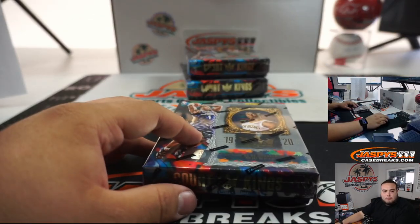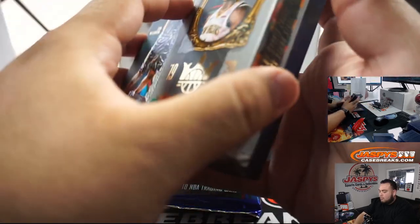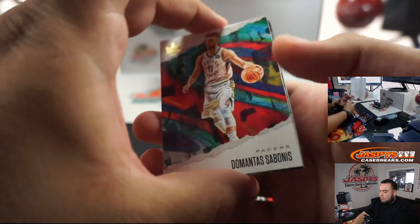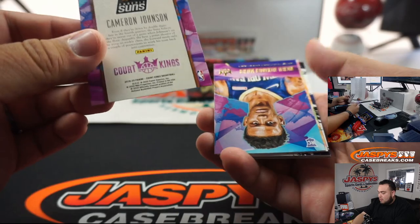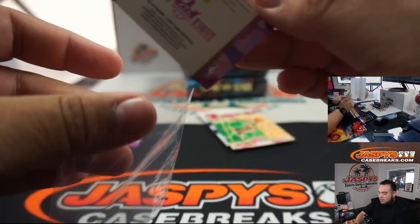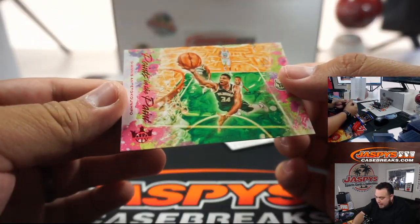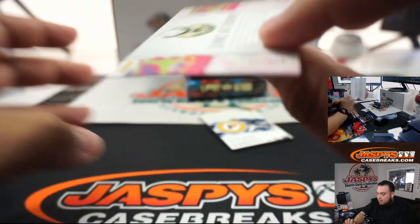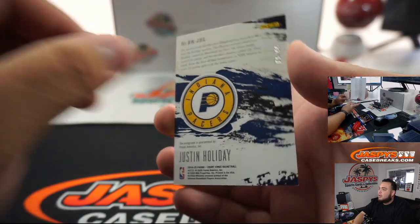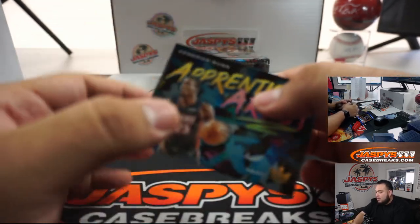Next box — it's a bonus. Cameron Johnson, level one. Alexander, level one. And we got a Giannis Antetokounmpo numbered card to 149 — that's 121 out of 149. Justin Holliday to 99. And then we got a Redemption — we'll skip that. Kendrick Nunn.